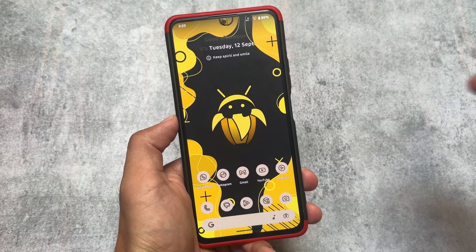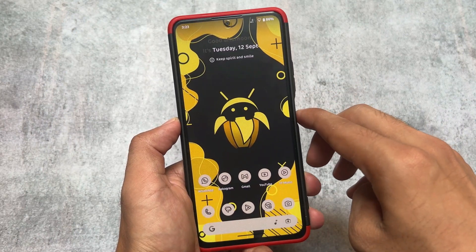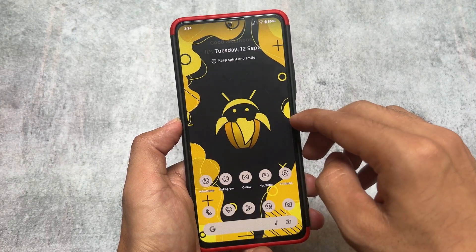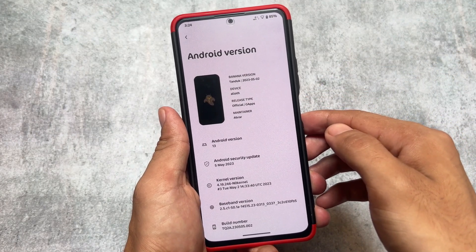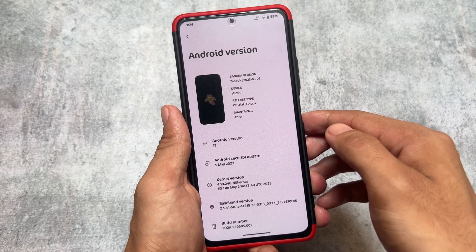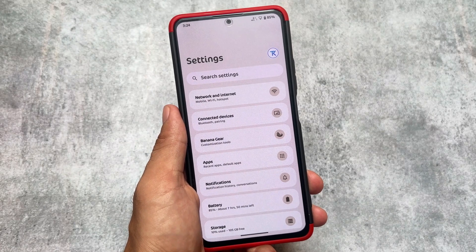I'm missing this custom ROM a lot — it is the smoothest custom ROM I have ever tried so far on any of my devices. The name is Banana Droid. This ROM brings you an insane number of customizations. Unfortunately, the last update for my device was with the May security patch, and June, July, August — now September is here — so the last update was three months back.